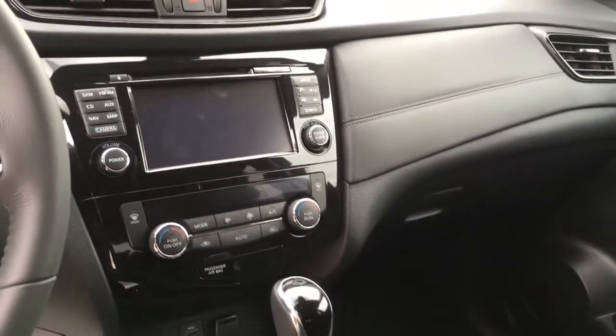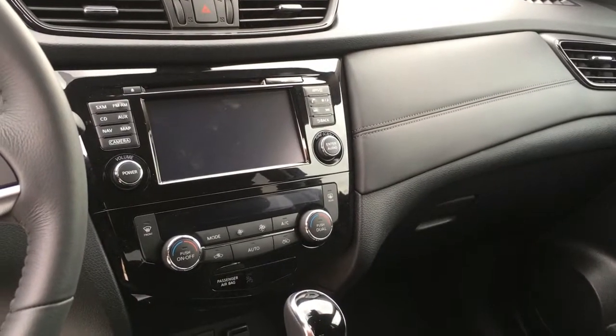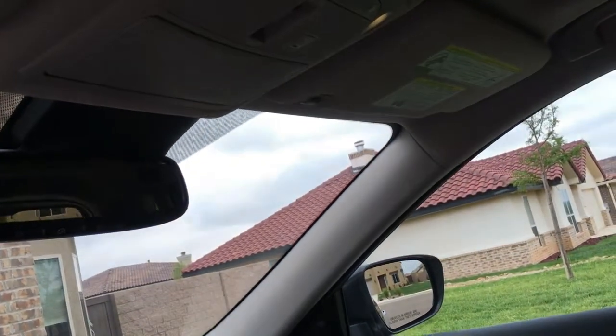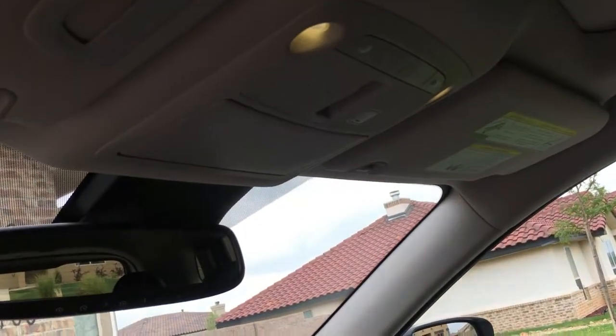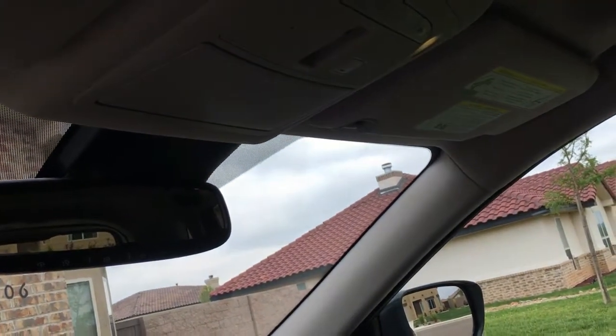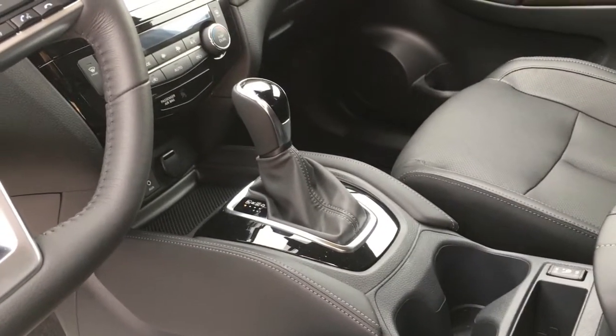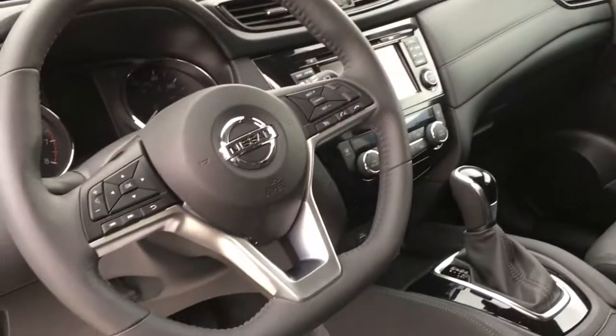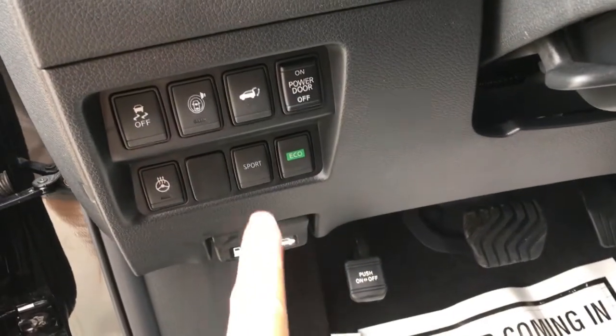Here's where the backup camera is. It's got the mirror and stuff here, and a sunglass holder. You can program your garage door right into it so you don't have to have a separate garage door opener. You can have an automatic shift or you can have a manual shift, and this actually has sport mode right there.